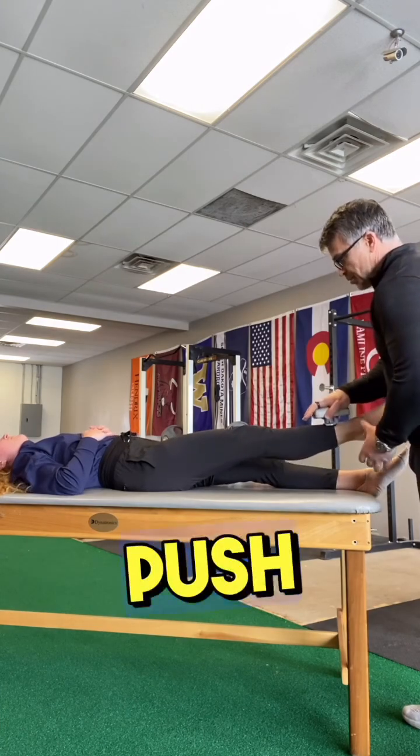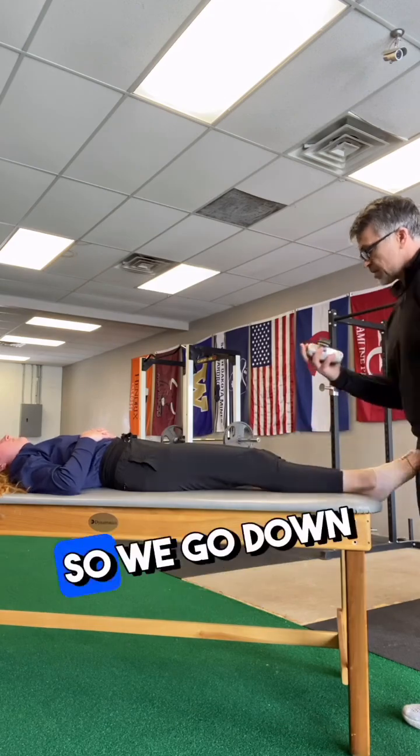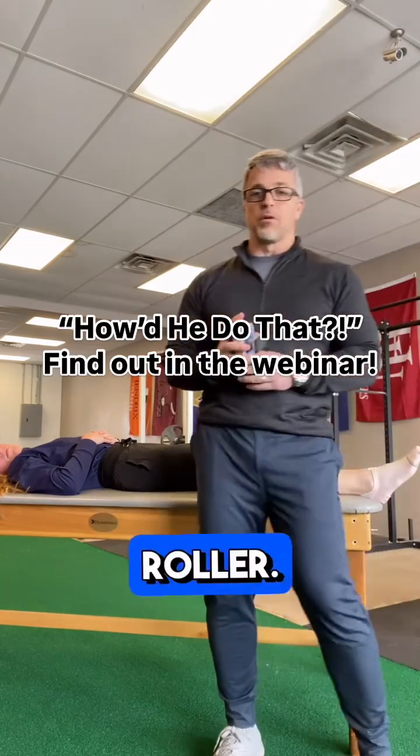Ready — push, push, push. Come on, come on. Okay. So we go down to 27 foot-pounds after 10 reps on the foam roller.